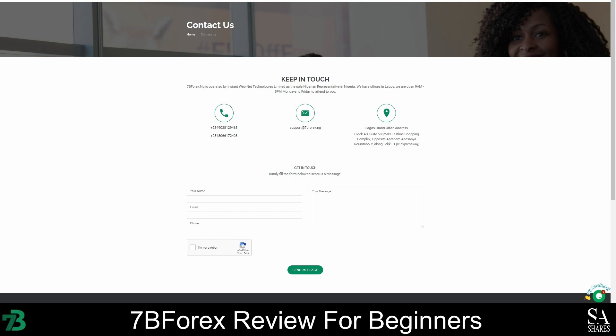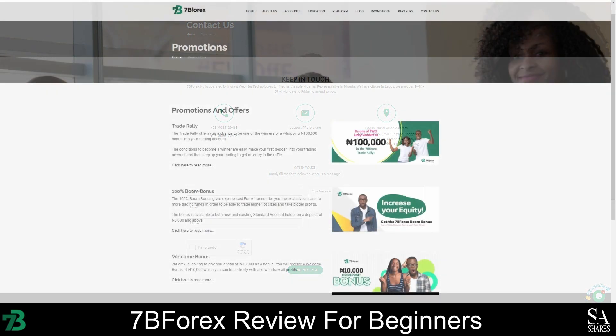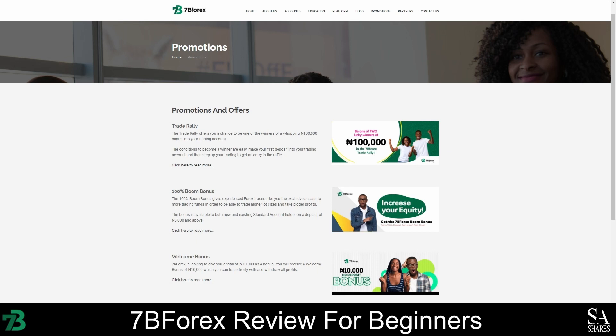You can contact the 7B Forex customer support team either by clicking on the live chat button at the bottom right corner of your screen, or you can select the Contact Us option from the menu bar to view their contact details or open a web ticket. 7B Forex offers a withdrawal welcome bonus of up to 10,000 Naira, and they also offer a 100% boom bonus on deposits of 5,000 Naira and above. You can also participate in the trade rally to stand a chance to win 100,000 Naira.